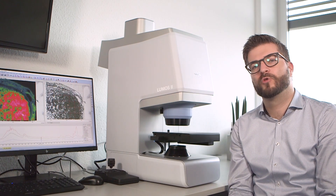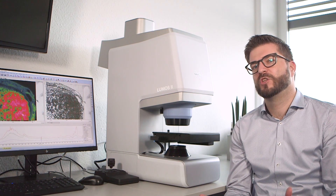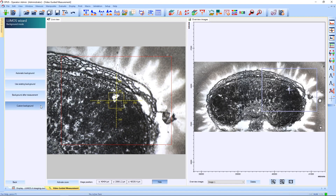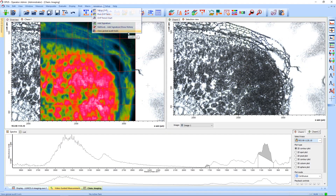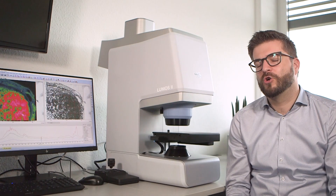We wanted to make the operation of the Dilumos as easy as possible. All functionalities are operated by mouse clicks and step-by-step user guidance, showing only the features which are relevant for the current step of analysis. The software OPUS was created as an all-in-one software, combining measurement, uni- or multivariate evaluations, reportings, audit trail, and user management in one simple, clear interface.